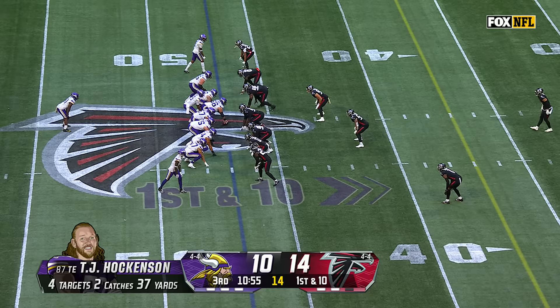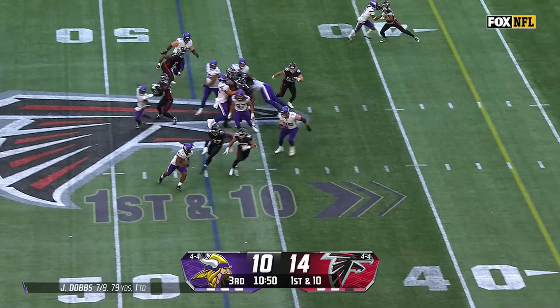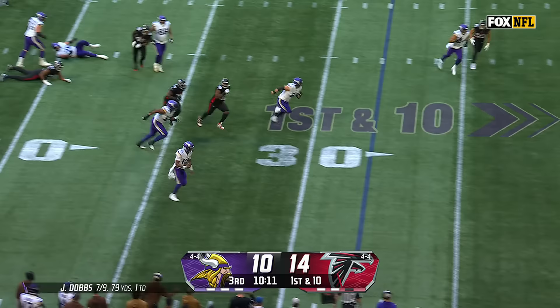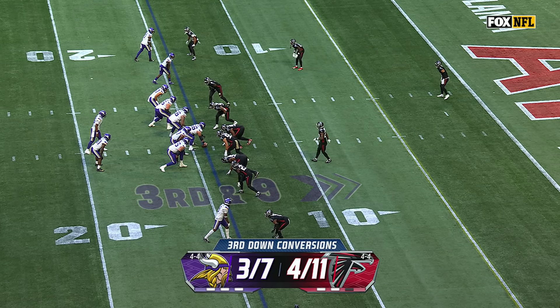When Hockinson was traded from the Lions to the Vikings, he now has over 300 career catches. Akers gets inside the 40 and down the sideline he goes. From the 28 of Atlanta — in trouble, but Dobbs has already run for first downs in this game, gliding down to around the 15-yard line.